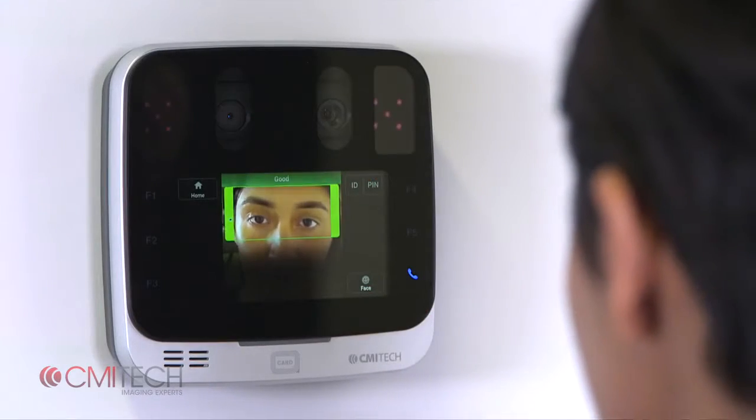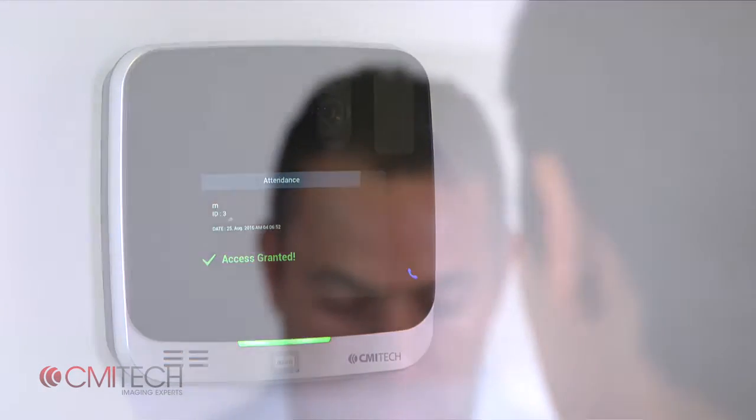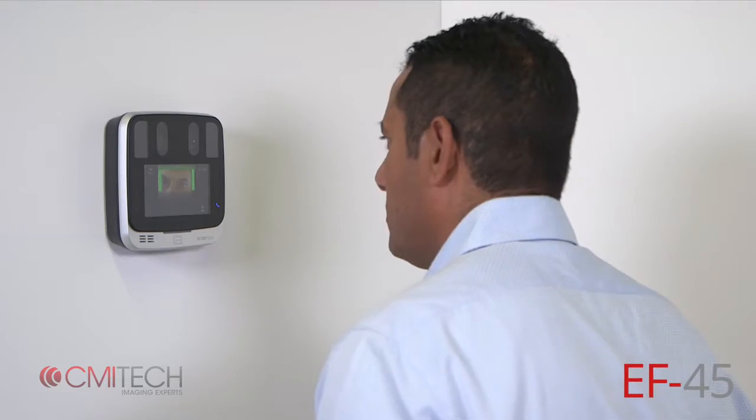Once within the robust capture range of 35 to 45 centimeters, the box and top indicator bar turn green. Capture is automatic, fast, and intuitive.